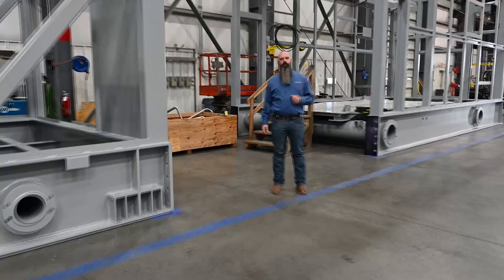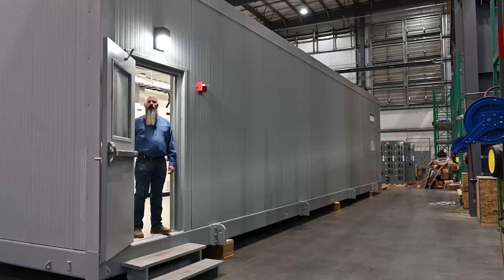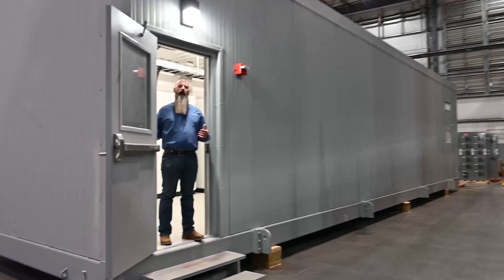Come see us sometime for a tour and you'll be able to see our processes. The last piece of equipment I'm going to show you on the tour today is our PDC building — that stands for power distribution and controls.